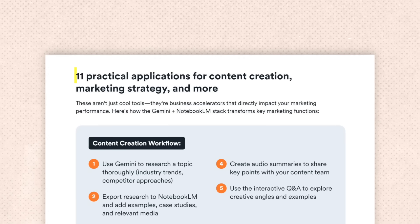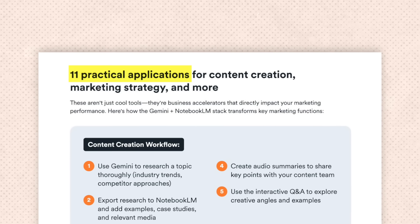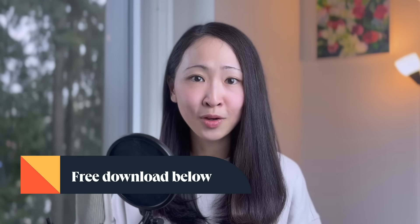What I like is the 11 step-by-step practical application workflows that you can immediately apply — like content creation, marketing strategy, customer research, and industry analysis. It shows you how to combine AI tools to maximize productivity and insights. I recommend you download it in the description below for free, and thank you HubSpot for sponsoring this video.